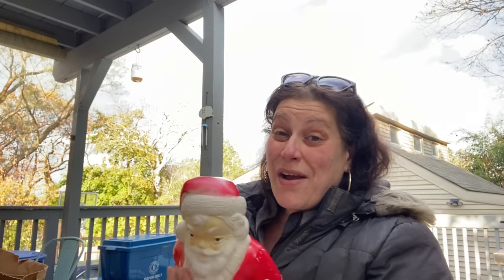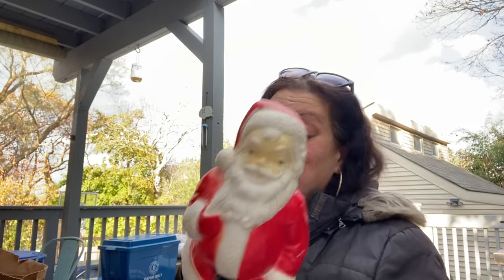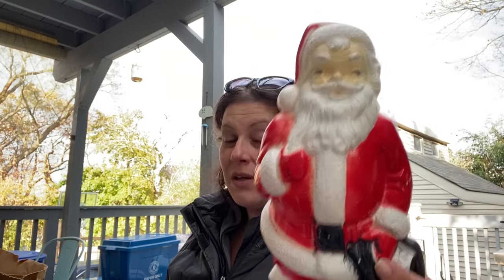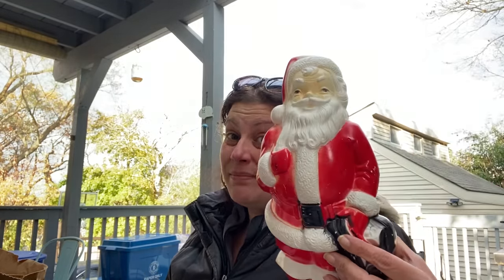I think I overpaid but I got it for me so it's okay. This says 1968 Empire Plastic Corporation - it's a Santa blow mold light-attached miniature, only about 12 to 14 inches tall. He was $20 but he's mine so it's cool.